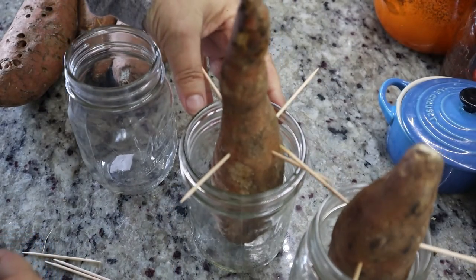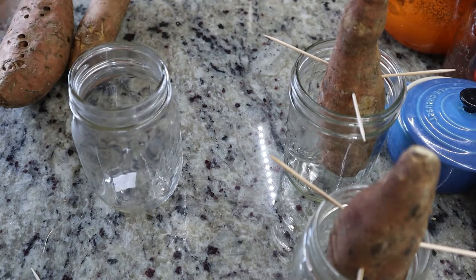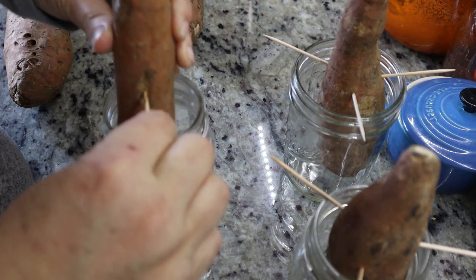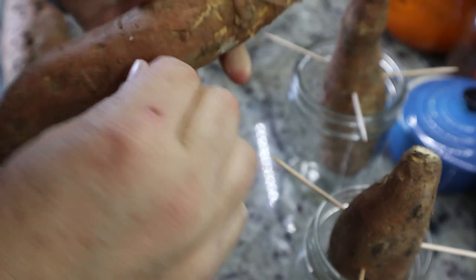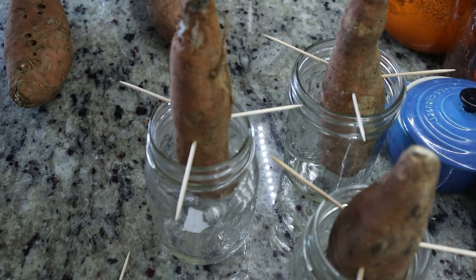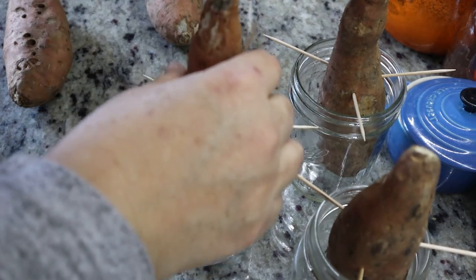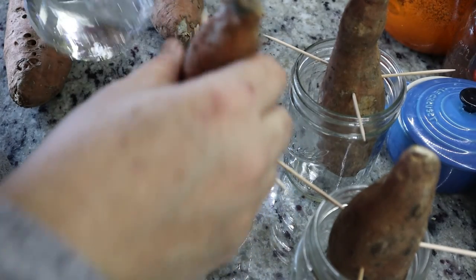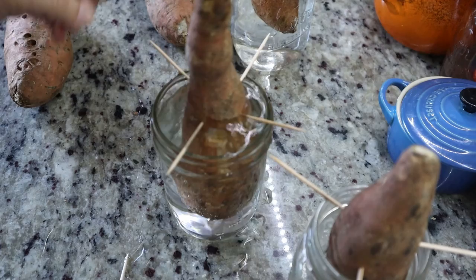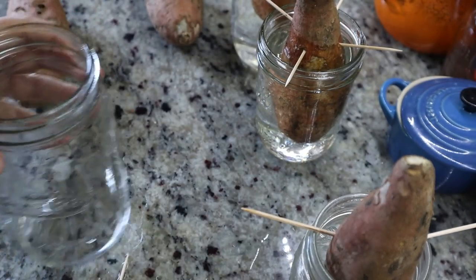Then we're gonna put it in the jar. So there's two. And will this one fit in there? Nope. But that one will — see. So we'll put it here and here and there, and put that one in. Now I'm gonna add some water to these — just up to where the sweet potato is. A little bit more. There's one. Don't be like me and make a mess. There's two. Let me fill this back up.